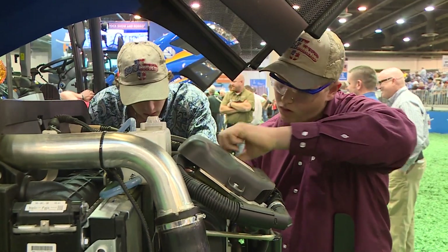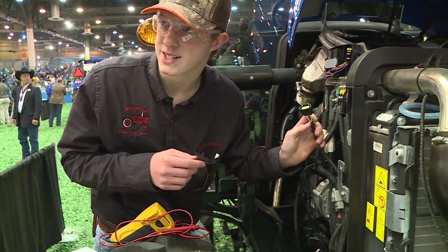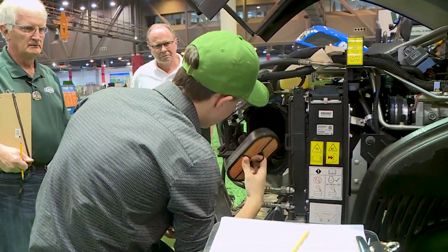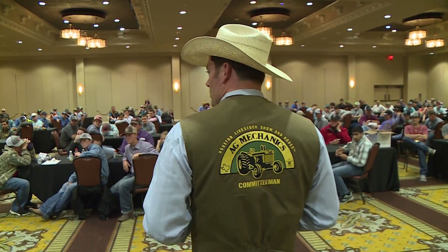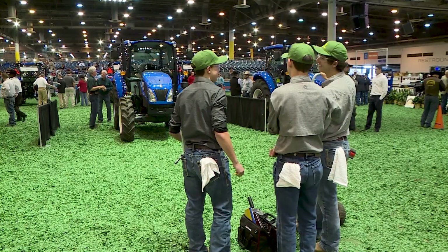This is a very unique tractor technicians contest in the fact that this is the only one FFA-sanctioned in the United States. This trains technicians for the future for our agricultural industry, which we desperately need. This program started many years ago and it's transformed into this — we had over 300 students this year that started the program initially and worked their way up to this final contest.